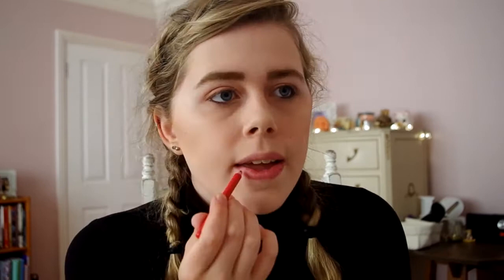Now I have my Savvy Classic Blush in the shade Rose and I'm going to apply this lightly, following the line of my contour and highlighting, just to add a nice pinky tint to my cheeks.